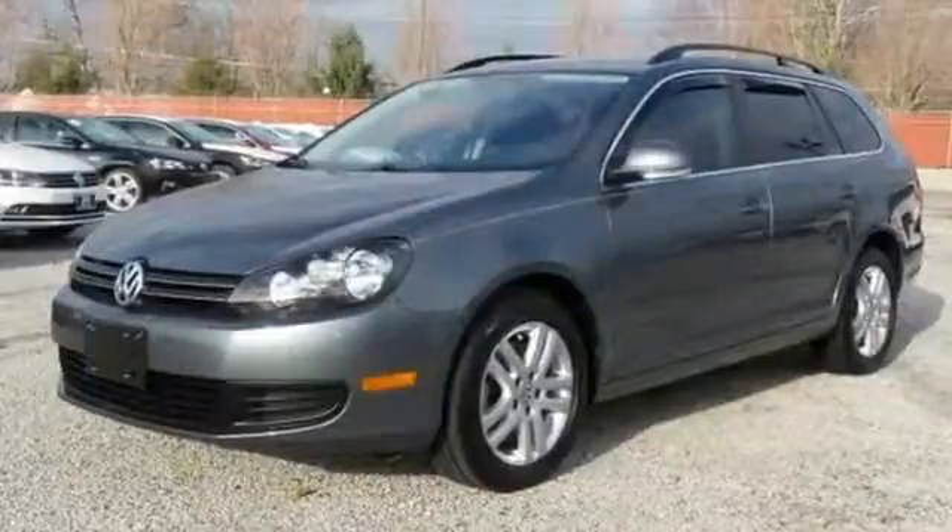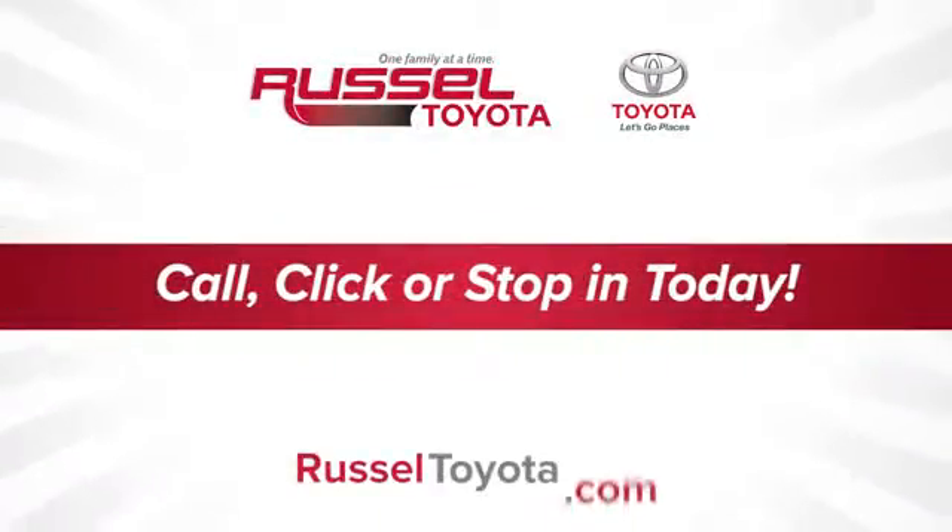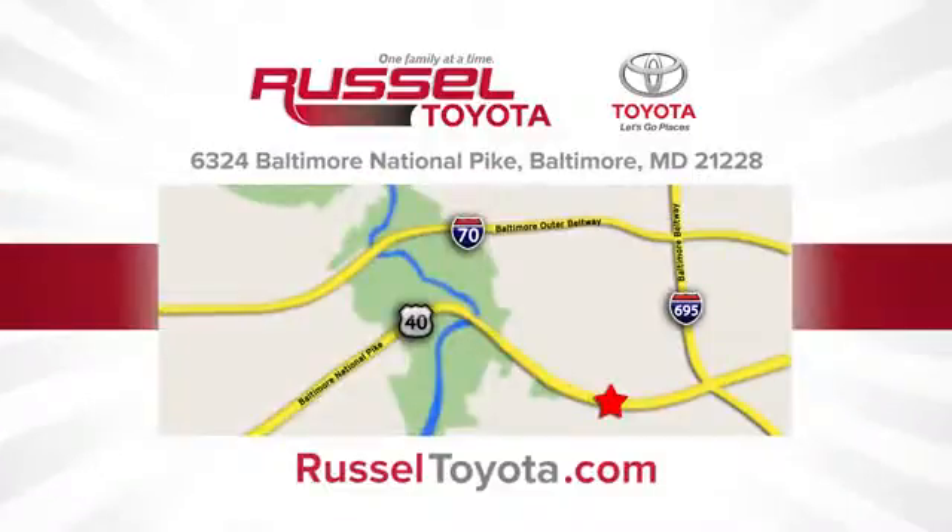Make this Sport Wagon yours when you come in for a test drive today. Call, click, or stop into Russell Toyota. We're conveniently located at 6324 Baltimore National Pike in Baltimore.